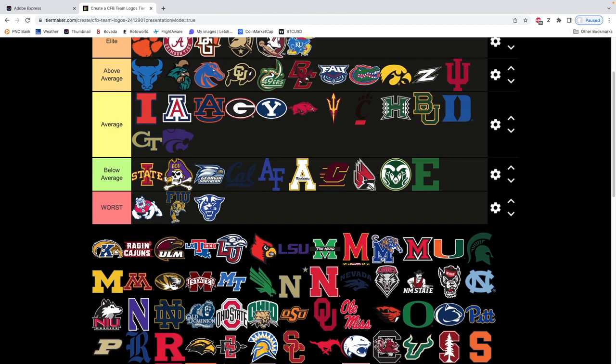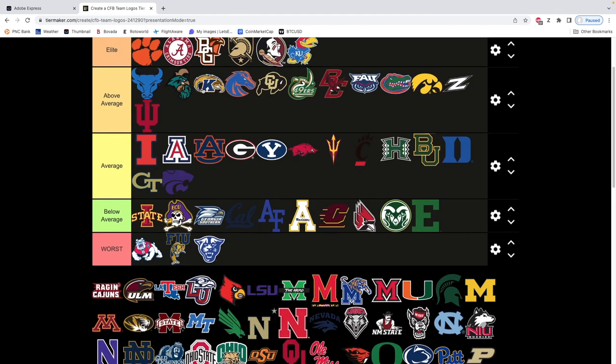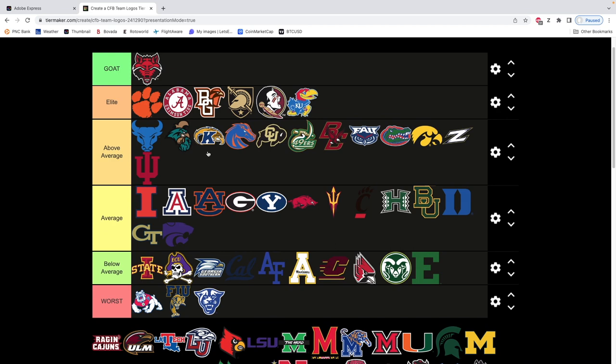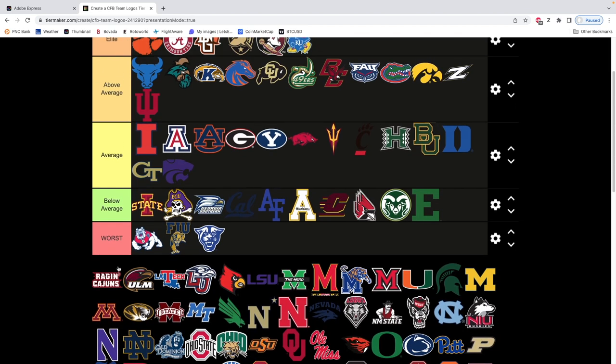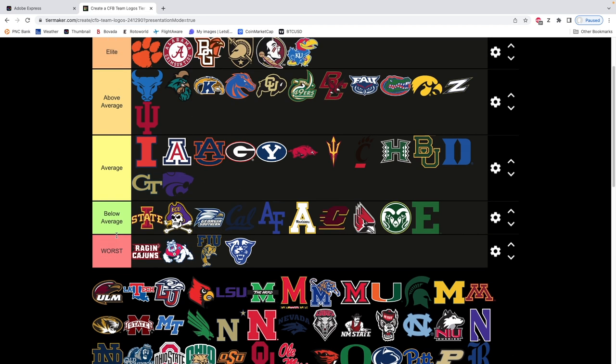Kent State — this is beautiful. This is a beautiful logo. Very similar to Coastal Carolina. We're putting it right there. This is an amazing tier list right now. Louisiana — oh, I hate these type of logos. We're gonna move it up to below average — no, it's horrible. Let's be honest, we have to. It's just not a good logo. It just says Raging Cajuns — nothing to it.